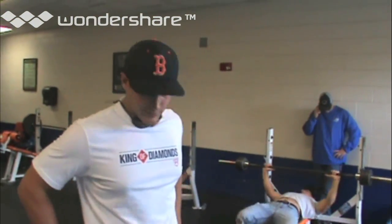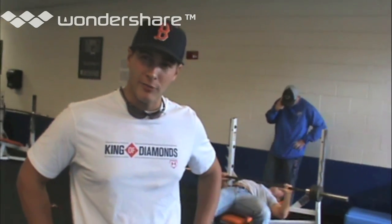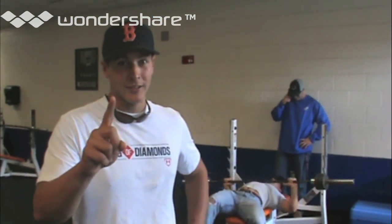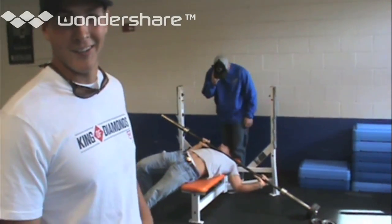Hey there. Well, this is going to conclude our tour and our presentation of our facilities. I'd like to thank you very much for your interest and your desire to be a Barron. Always remember, rule number one — I'm number one. Rule number six — don't be like Tanner.